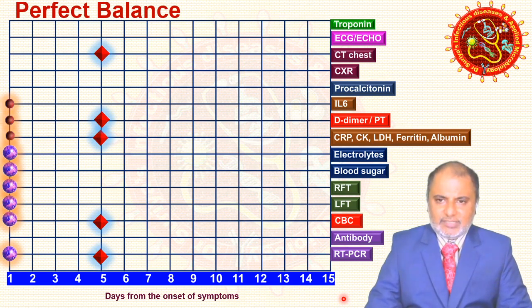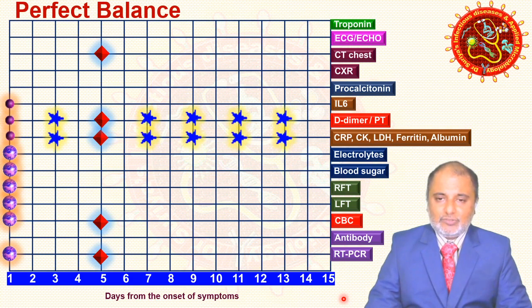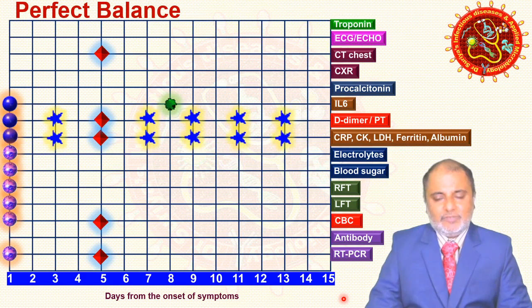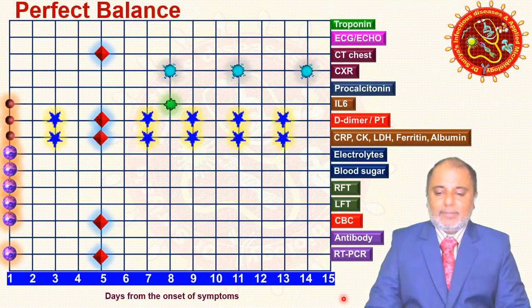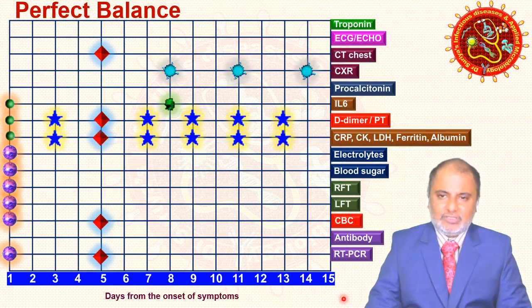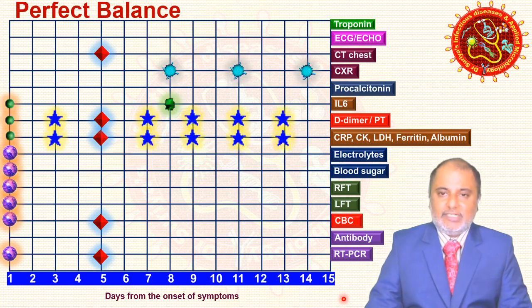If the patient is admitted and symptomatic, inflammatory markers should be repeated every two days, as they are an ideal tool to predict cytokine storm and other complications. Interleukin-6 is particularly important at day eight; if the patient is severely symptomatic it can be done on day one, but day eight is crucial. Chest X-ray should be done once every three days, with a maximum of four times to reduce radiation exposure — no need to repeat CT.